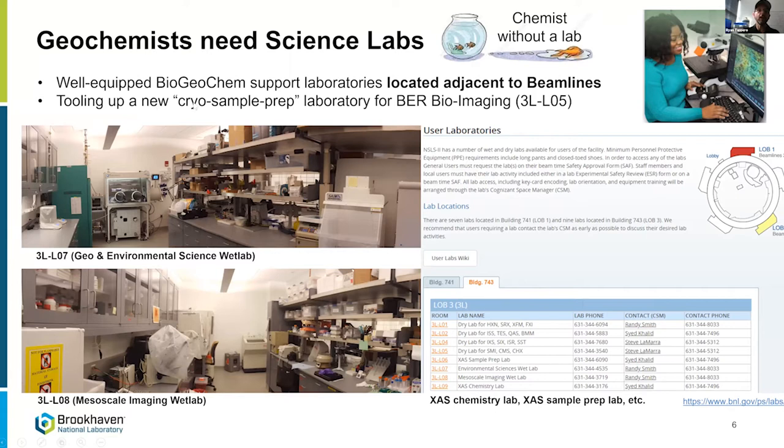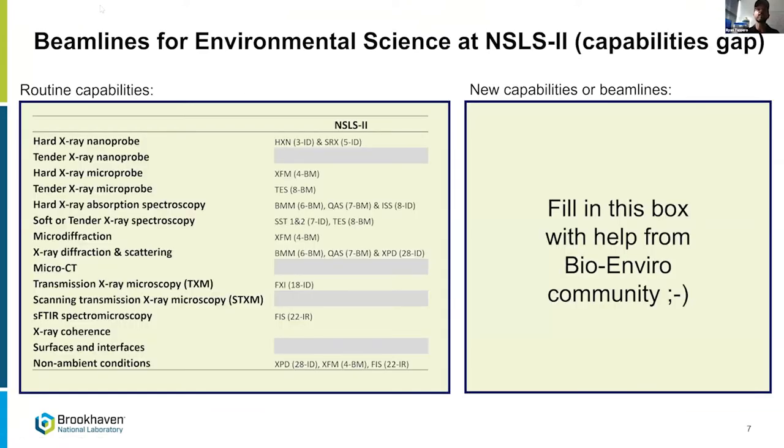We're tooling up a new cryo sample prep lab as part of a BER project to do more imaging of biological systems. A cold sample workflow will allow us to take imaging down to the subcellular or cellular level, where you have to be careful about sample preparation — forming vitreous ice and not lysing cells if you want to see the distribution of elements inside them.